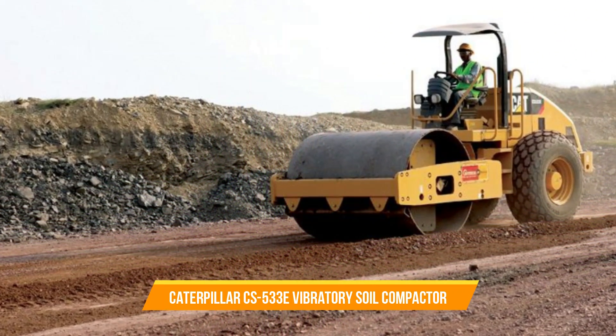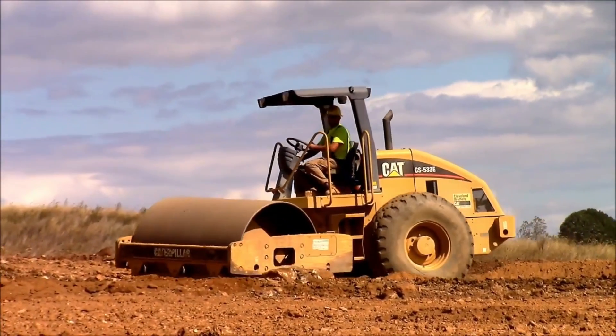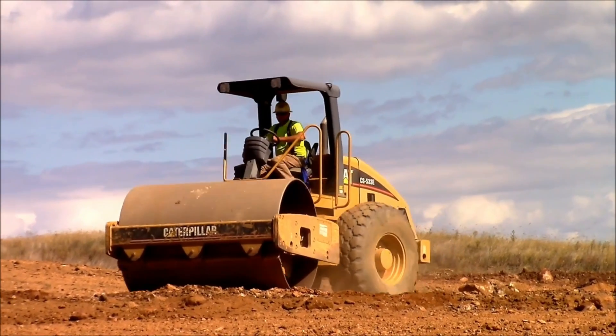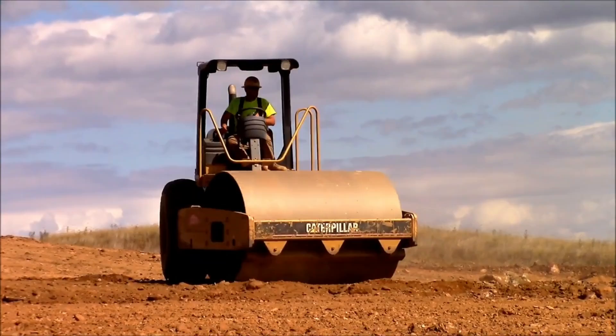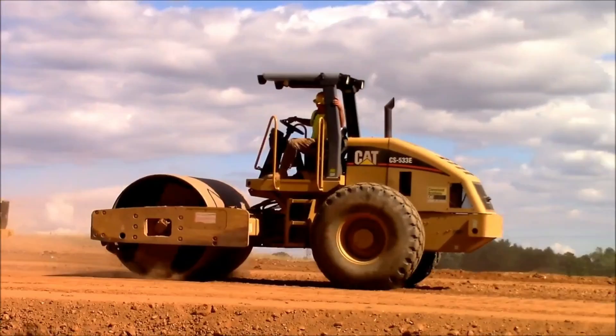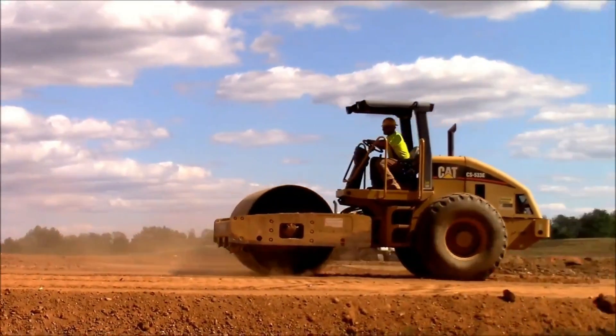Caterpillar CS533E Vibratory Soil Compactor. With the CS533E Soil Compactor from Caterpillar, you can rely on exceptional reliability and serviceability. This machine is designed to meet your expectations. It features visual indicators that make it easy to check important aspects such as engine coolant, hydraulic oil tank level, and air filter restriction.